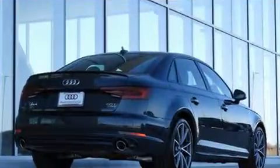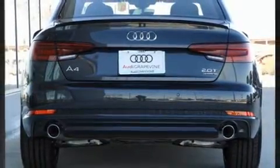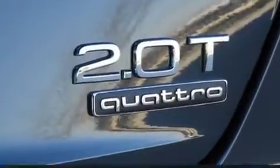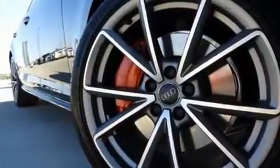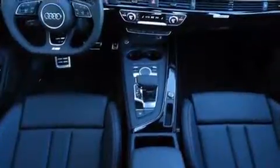Audi prioritized fit and finish as evidenced by a built-in garage door transmitter, an automatic dimming rearview mirror, and power seats. Everything is where it ought to be, from the dashboard controls to the door locks and window controls.